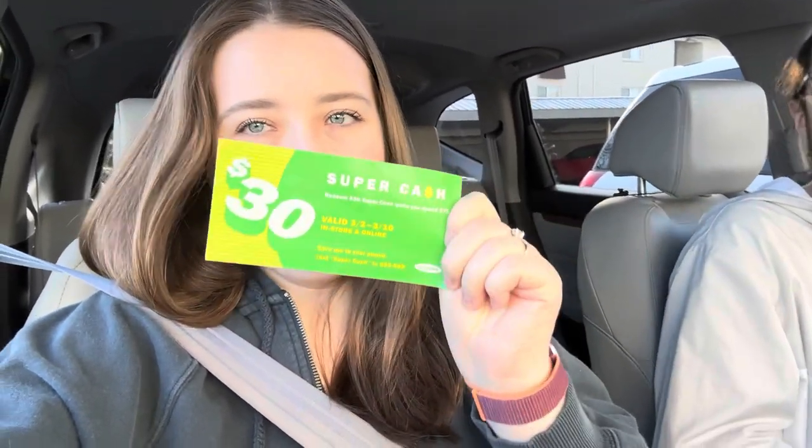We're going to make one more stop today. We've had a 30% off coupon from Old Navy hanging on our fridge, so we're going to go see if we can find anything to use it on. It's only good until next Sunday so we are going to go to Old Navy today.